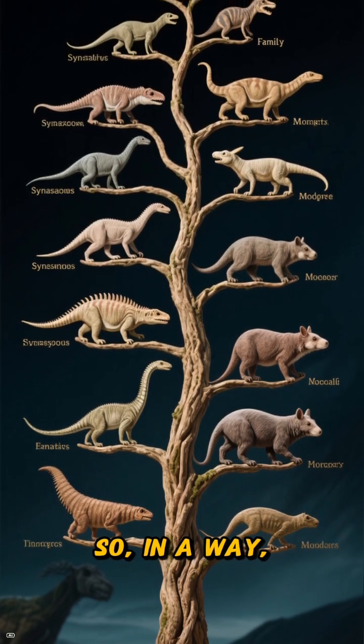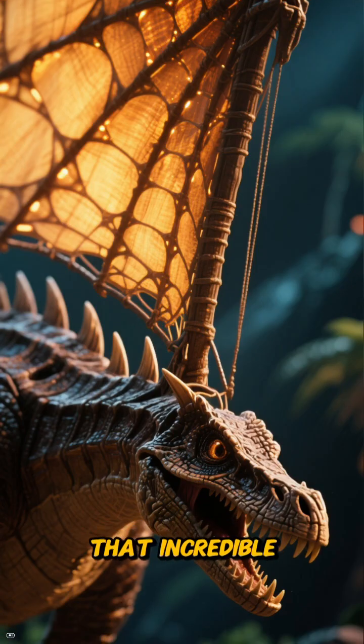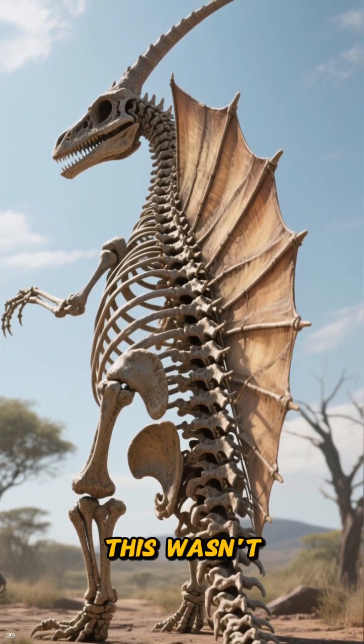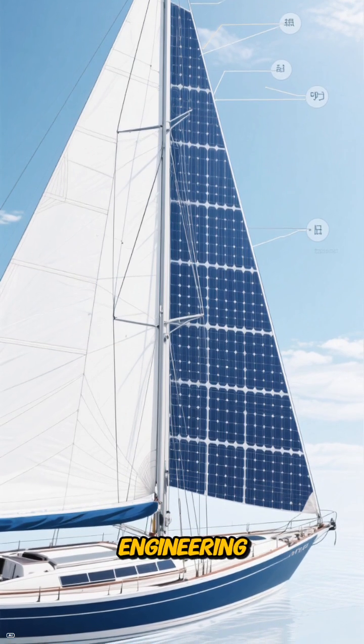So in a way, it's one of our very, very distant ancestors. But let's talk about that incredible sail, supported by long, bony spines growing right out of its vertebrae. This wasn't just for show. Scientists believe this structure was a sophisticated piece of biological engineering.